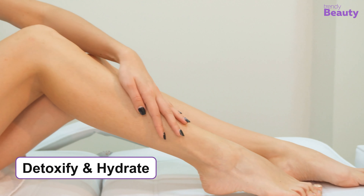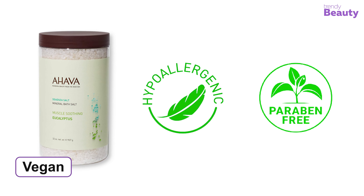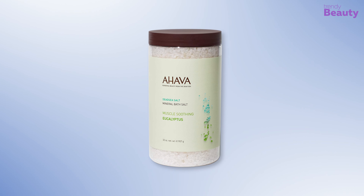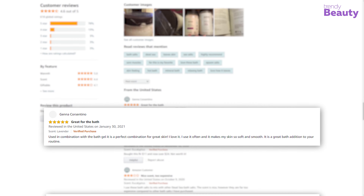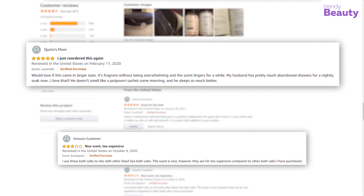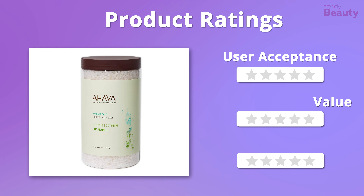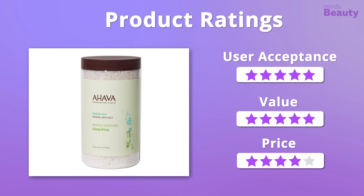This mineral bath salt makes your skin soft and refreshes your mind and body. Additionally, this vegan product is hypoallergenic and paraben-free. The AHAVA Dead Sea Mineral Bath Salt in Muscle Soothing Eucalyptus has earned many positive feedbacks, as users appreciate how it soothes muscles and improves skin condition, but a few users noted the product was expensive. For ratings, we really like the quality and value, giving it five stars on those, but it is a bit pricey, so we'll give it four stars on that.